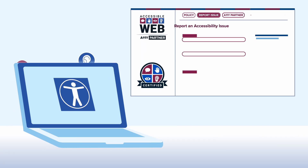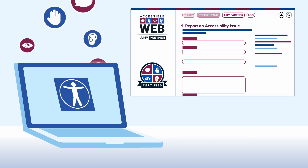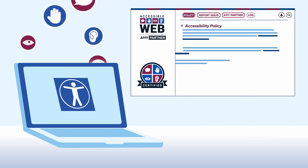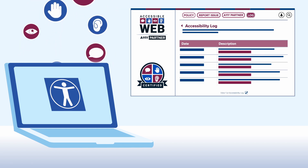By embedding our AccessibleWeb badge on your website, you'll enable users to report accessibility barriers directly into your console account, and express your commitment to inclusion with a custom accessibility policy, certification badge, and accessibility log.